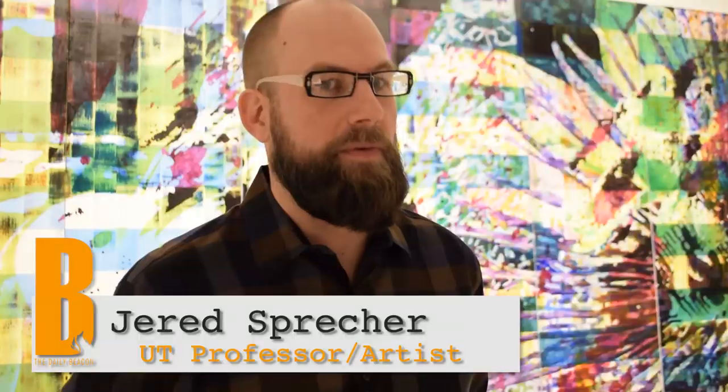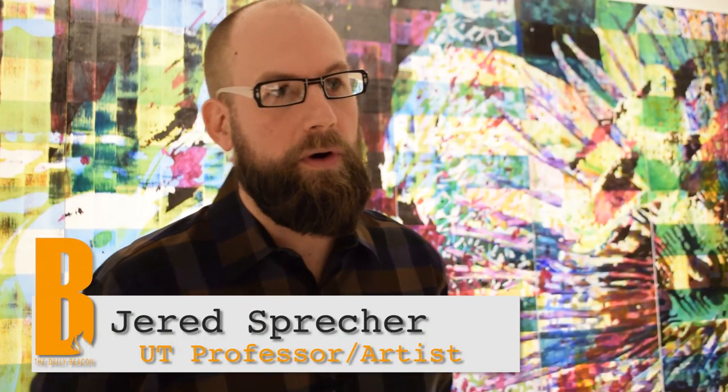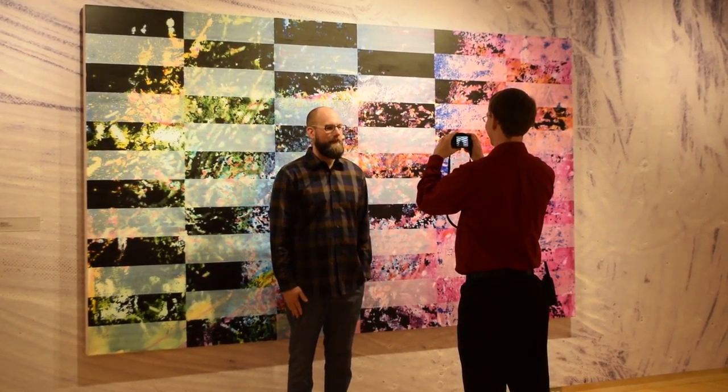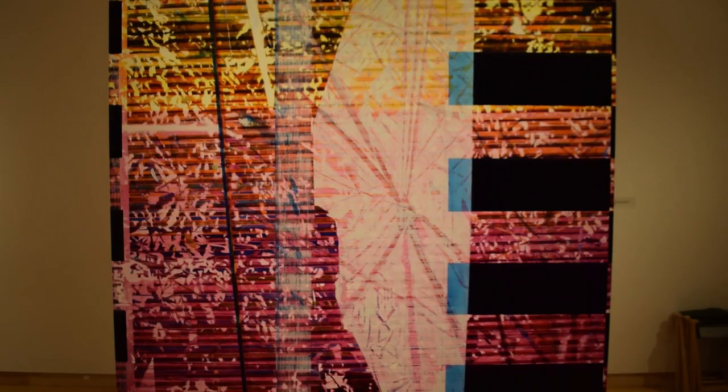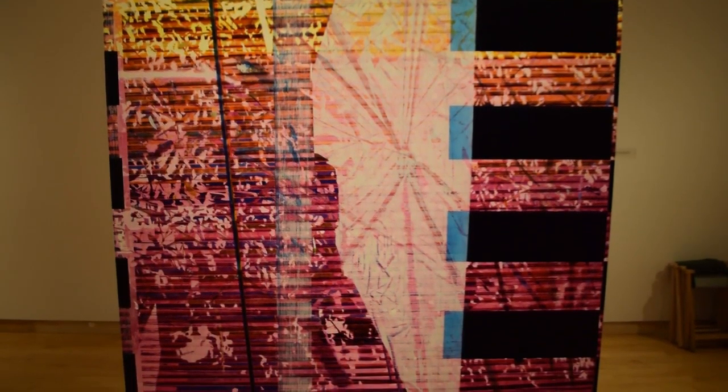The event here at the Knoxville Museum of Art is an exhibition of my work and the title for the show is 'Outside In.' The theme throughout these abstract paintings is the images of nature — the plants and animals that we take to the inside of our houses and then decorate our homes with.